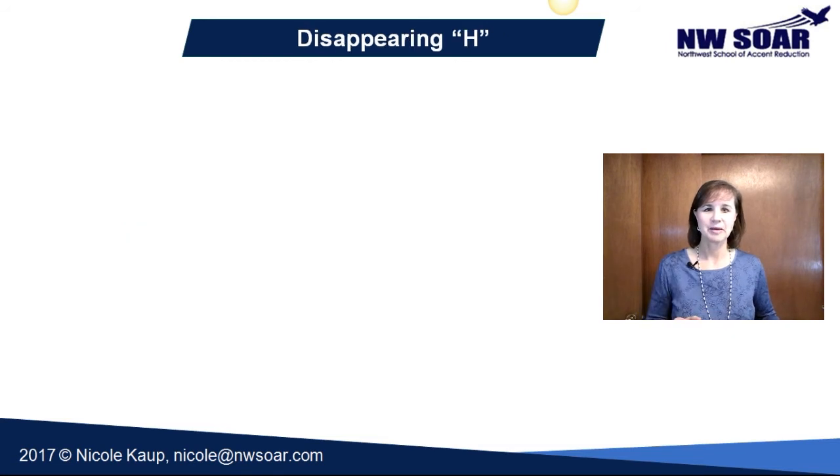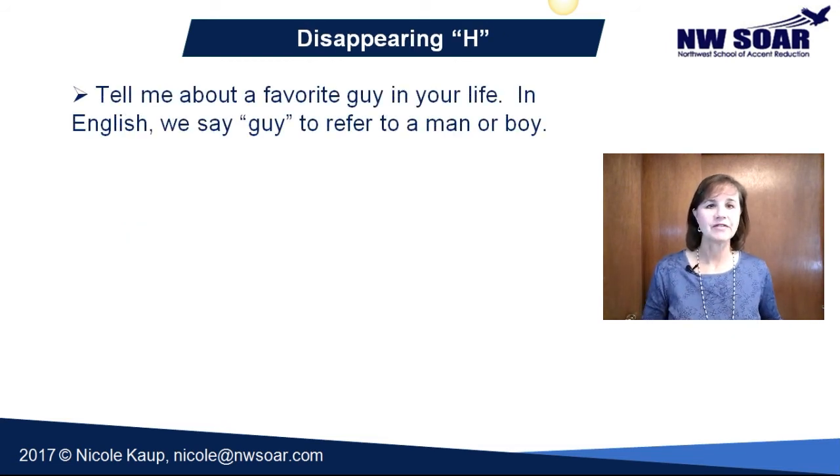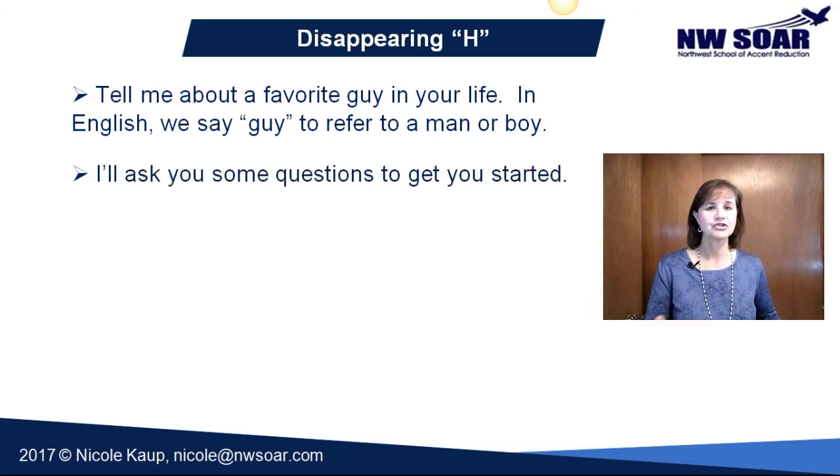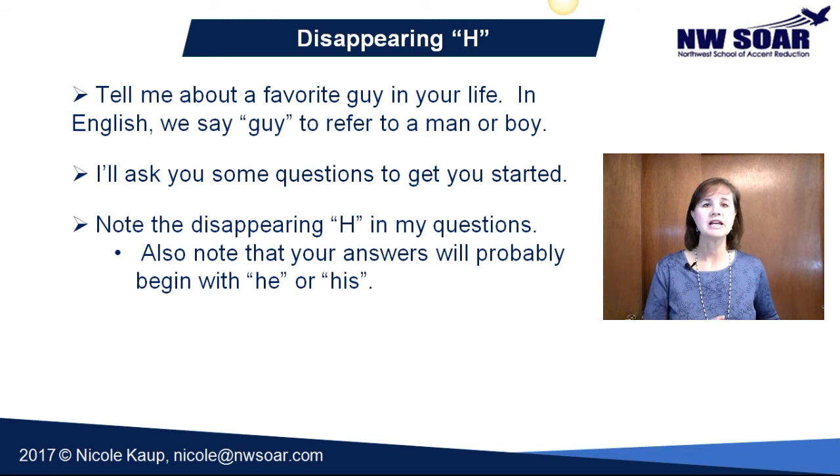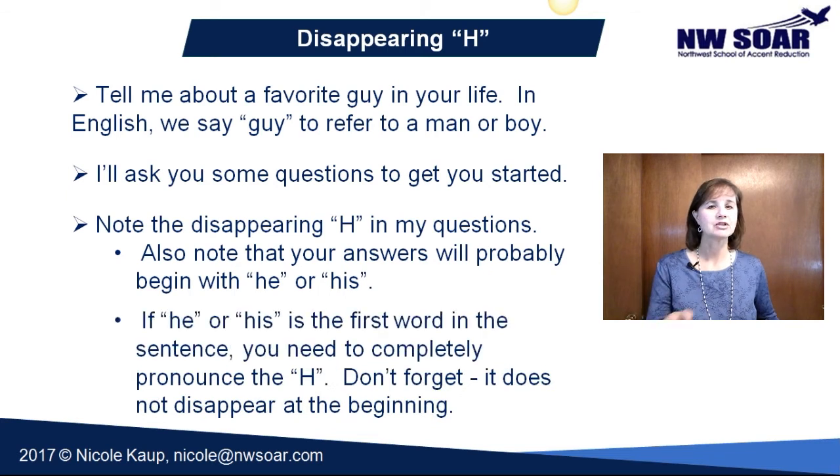Let's practice a little bit. Tell me about a favorite guy in your life — when Americans say 'guy,' we're referring to either a man or a boy. Note the disappearing H in my questions, but your answers will probably not have a disappearing H, because your 'he' or 'his' will likely be the first word in the sentence. So be careful with that.